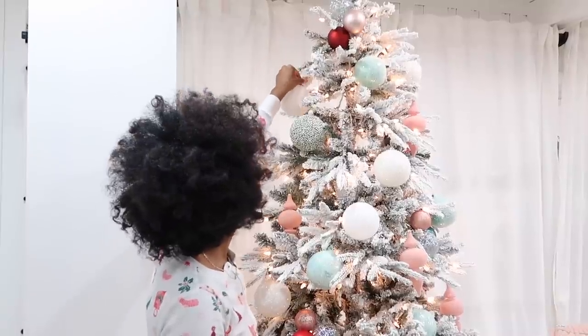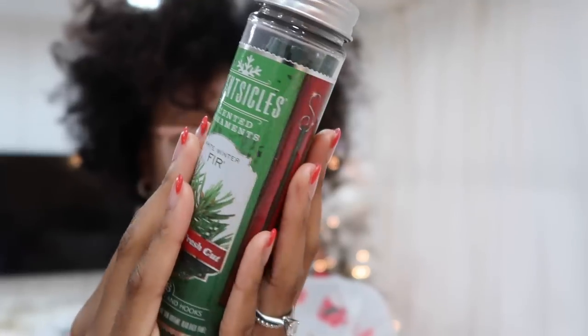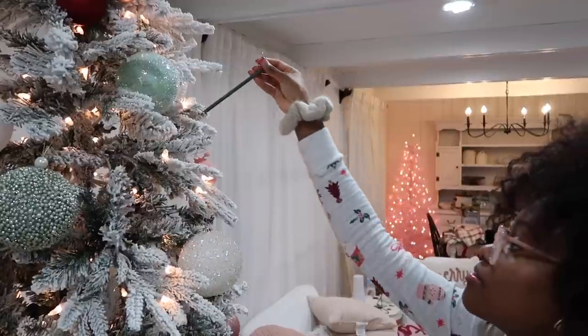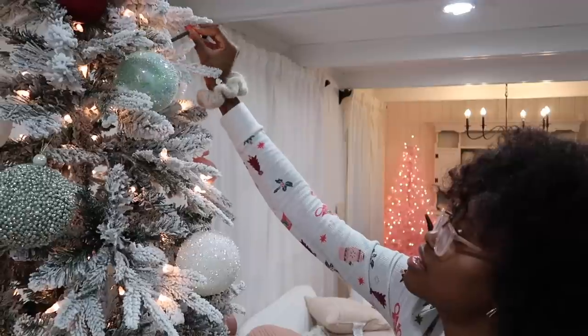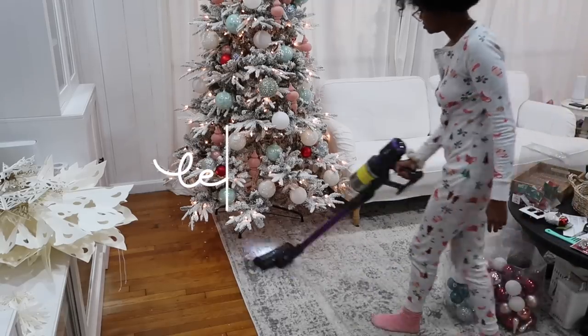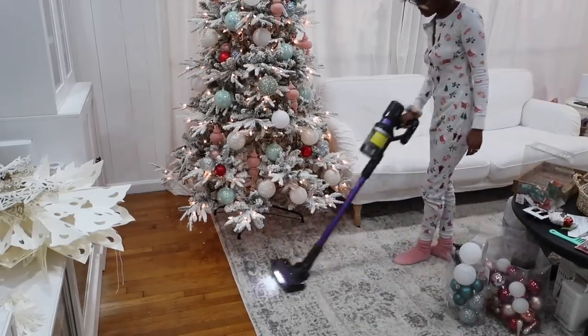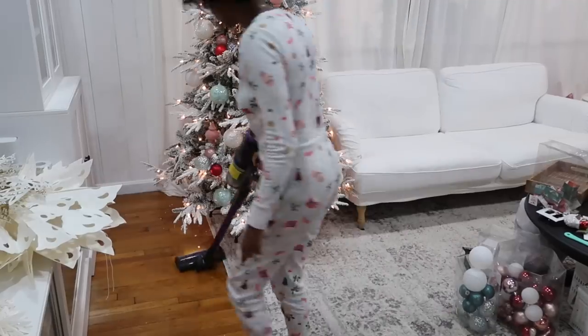Because we didn't get a real tree this year, I bought these little scentsicles. I actually used them last year even though we had a real tree — the real tree didn't have a strong enough smell for me. These scentsicles are definitely a vibe and they make your whole house smell so good. It says they last for up to 30 days, so we'll see if that's true.